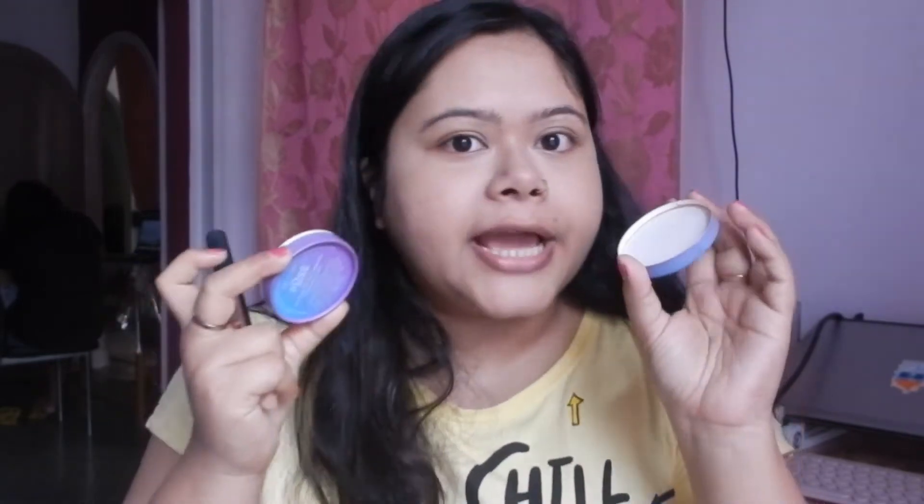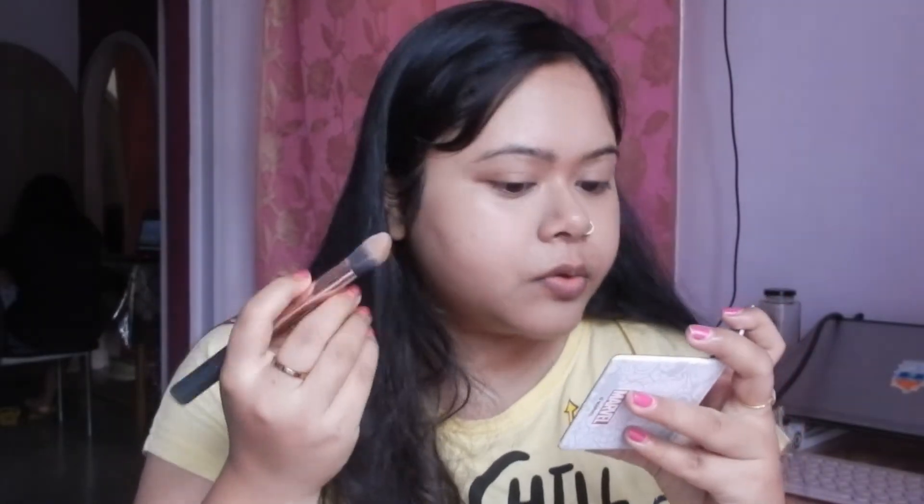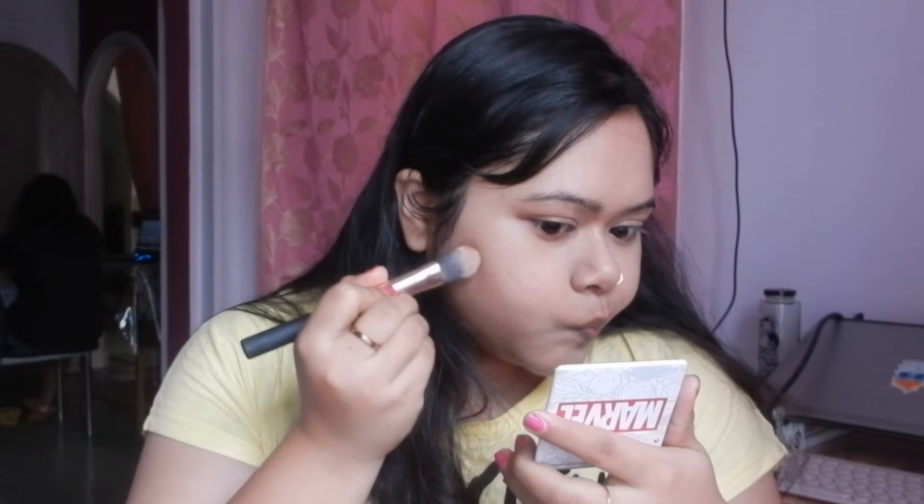The next product I'm using is this bronzer — it's the My Claire Pose HD Bronzer Duo. I really love this one. First, the packaging is cruelty-free: it's cardboard, not plastic, so it will decompose much sooner. I also love this shade — it totally matches my skin tone. And it blends really beautifully on the face, so let's just blend it out.